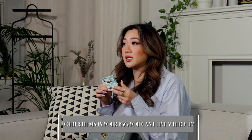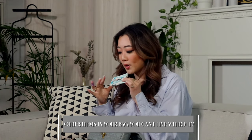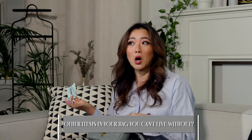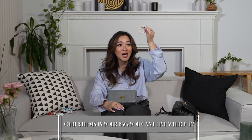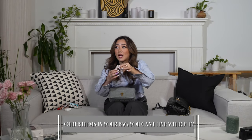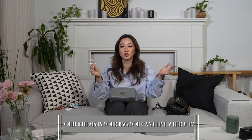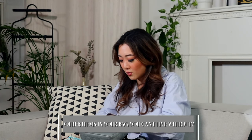The next item I always bring is gum, because especially if you're going out for a really long time or going out to eat, I just always love to have gum or a mint in my purse - I think this is pretty common for everybody. Another one I think girls would find useful is having a hair tie, because every single time I'm out and it gets hot or you end up doing something active, it's just so much better to have a hair tie.